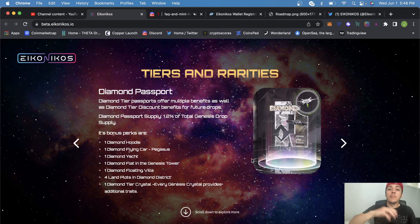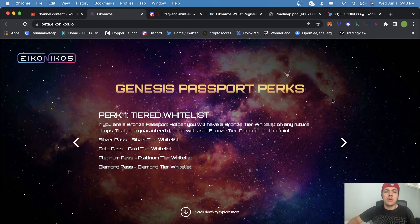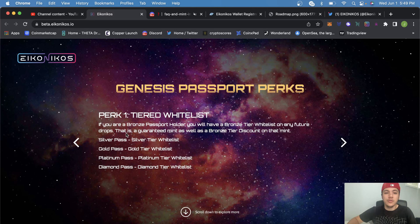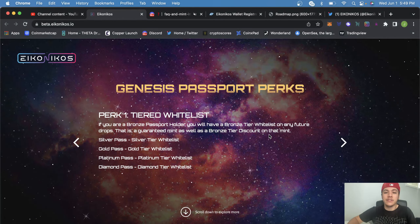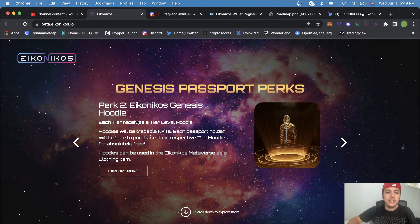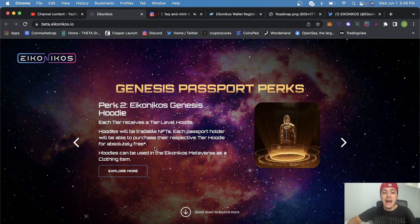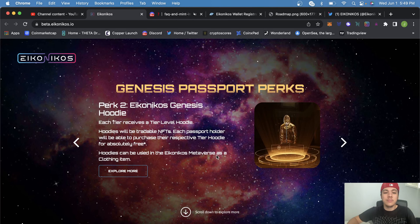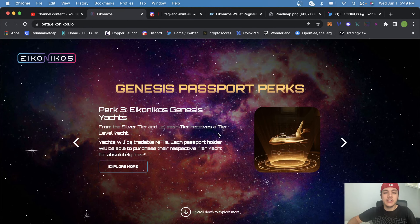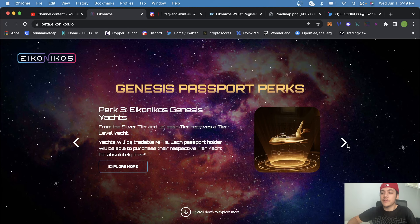As you go up the tiers and rarities, you get more NFTs, though you still get the same four land plots per tier. Bronze is the least rare and diamond is the most rare. Genesis passport perks include a tier-level whitelist on any future drops — guaranteed mint plus a discount. Each tier also receives a free genesis hoodie, which is a tradable NFT usable as a clothing item in the Ika Nikos metaverse. From silver tier and up, each holder gets a free tradable yacht NFT.